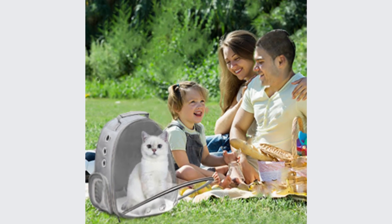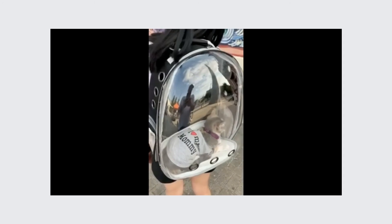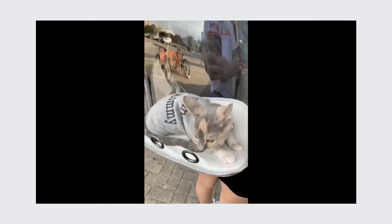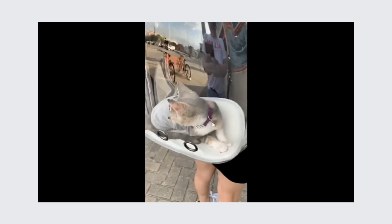Travel With Your Pets: this dog backpack carrier is designed for outdoors and travel. You can use it to carry small dogs or cats for biking, hiking, camping, outdoor walking, or meeting friends.